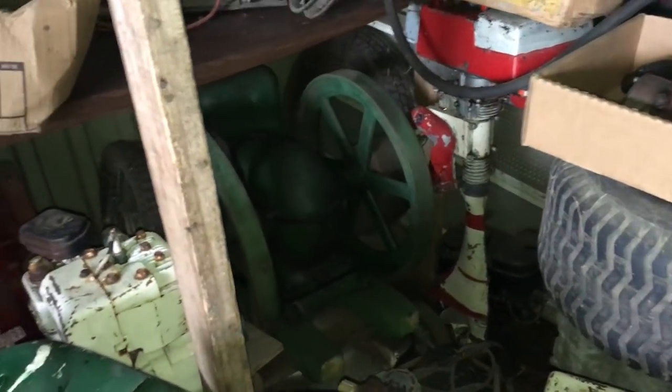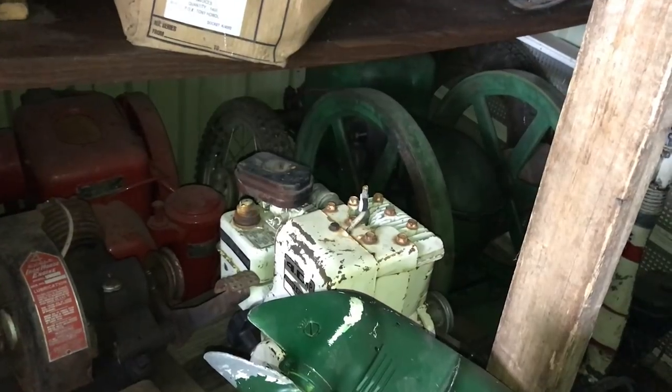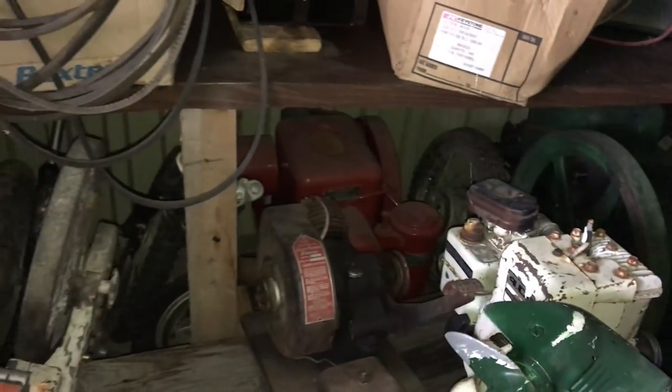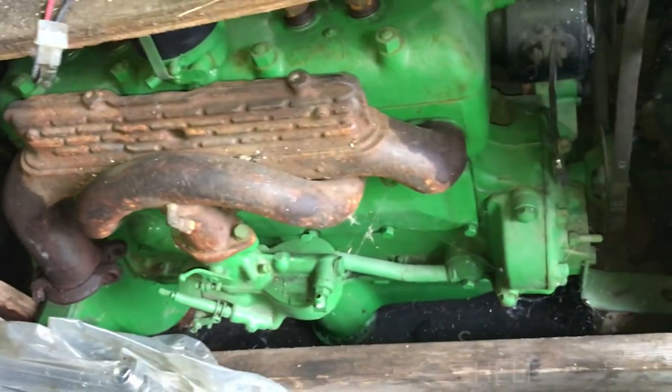Do you know what model that is? It's an oldie down there. I think that's a two horse. Well, they only made three John Deeres — one and a half, two and a half, and I think a five or a six. Yeah, I just don't know. The other one I had, they didn't have a magnet with that one — here, set a magnet on it.